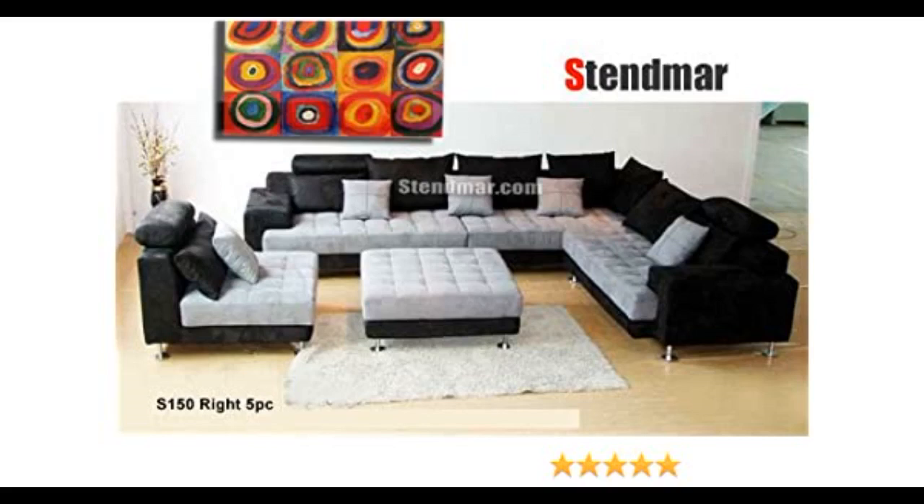Everyone that sees it loves it. It will command your room's attention too. I would buy it again of course.